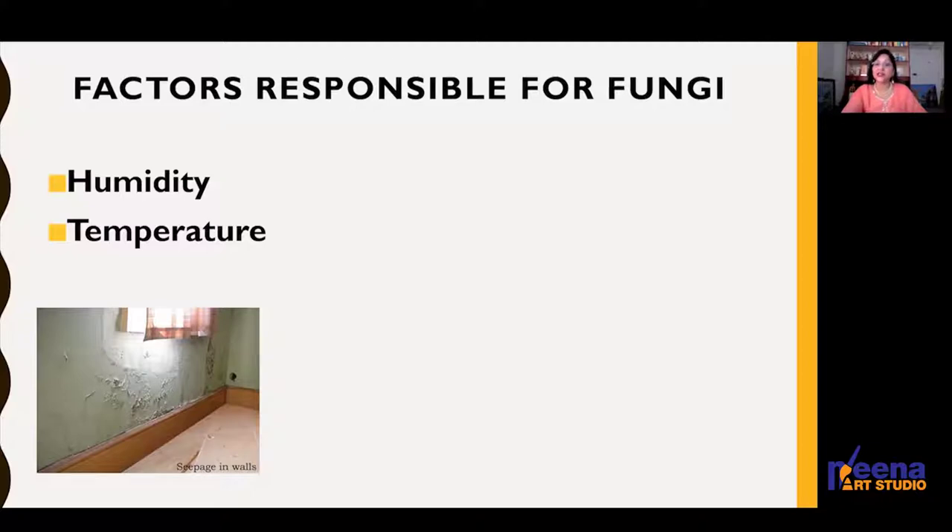Molds present in the air outside can be brought indoors from clothing, shoes, bags, and even pets carry them — but they don't grow on their own. They need favorable conditions to grow. Spores are always present in the environment, however pure you may feel it is.